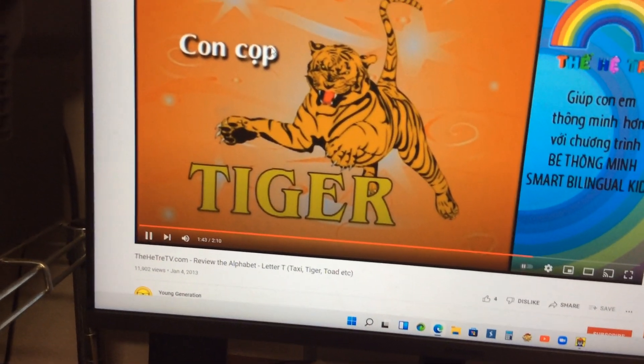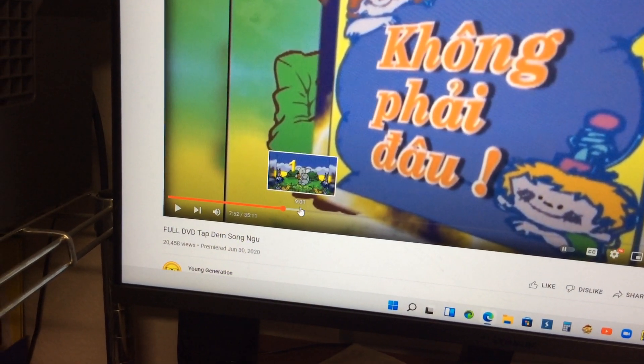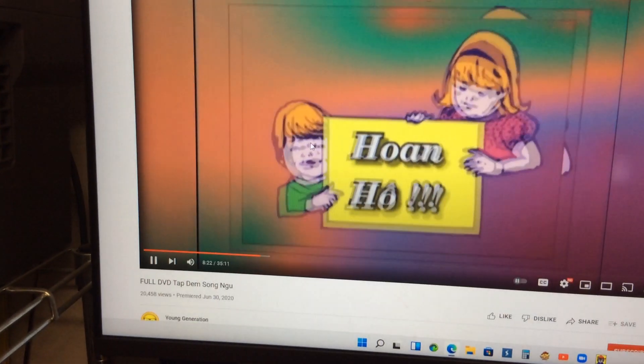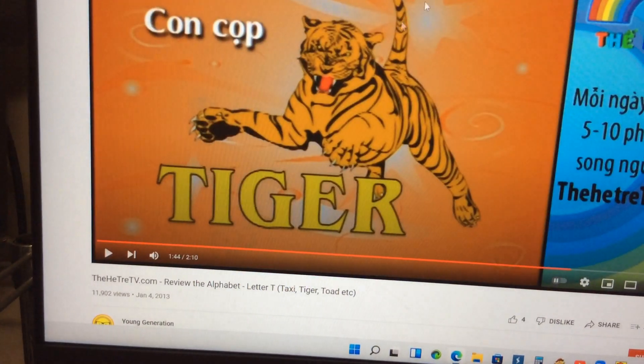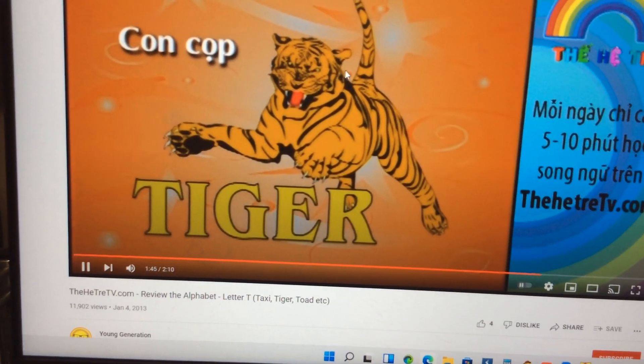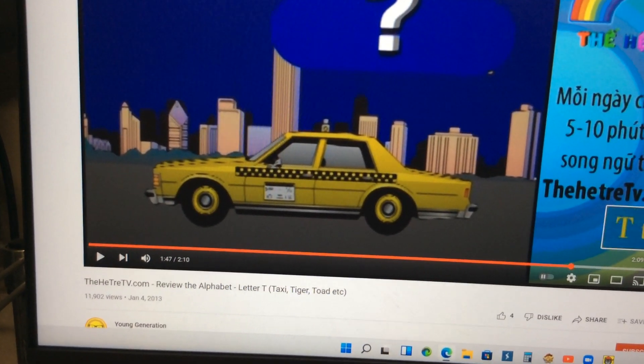Go! Yay! Wow! Excellent! There are four things that start with letter T. Very nice!